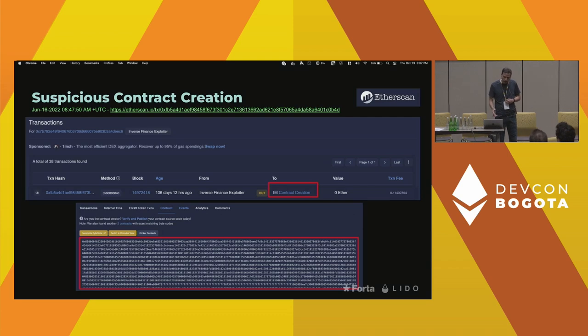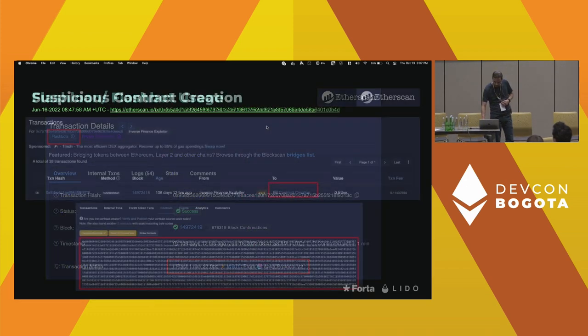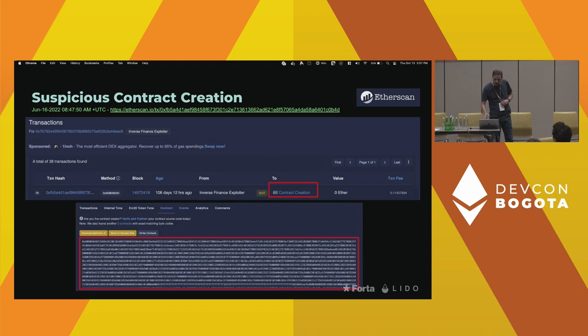A few blocks later, the attacker deployed a contract that was then utilized to execute the attack. The contract on Etherscan was not verified, and so that is another suspicious signal. This is essentially the action they took in the preparation stage — several blocks before actual funds are getting exploited.